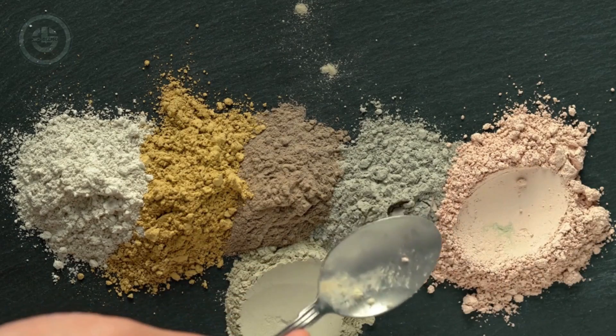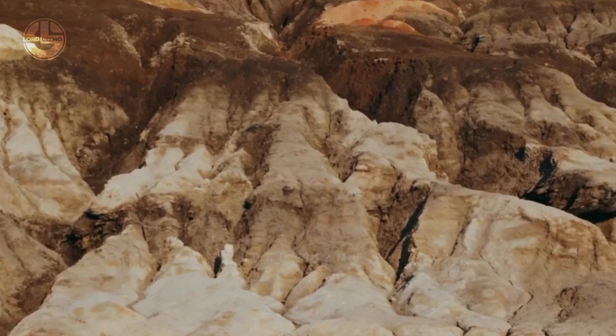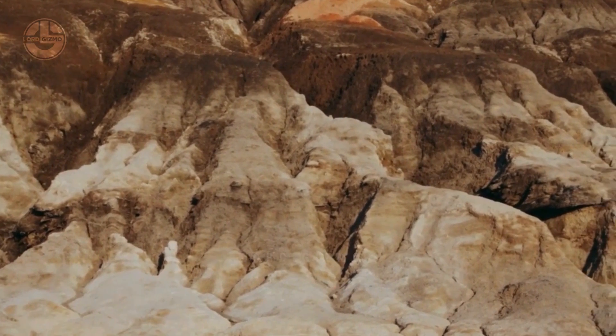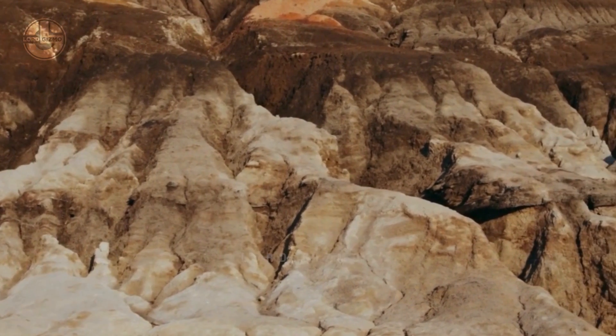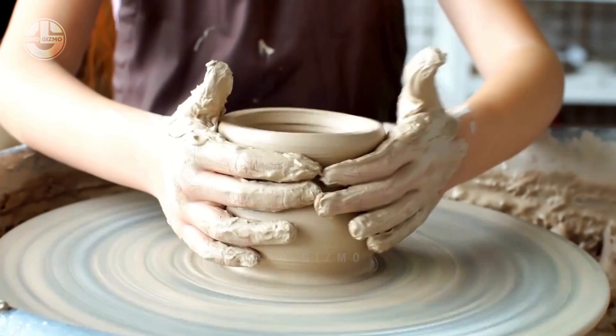China has some of the most beautiful types of clay jar and their secret lies in the production of kaolin. This is a soft white clay that is also used in making paper, rubber, paint and other products.